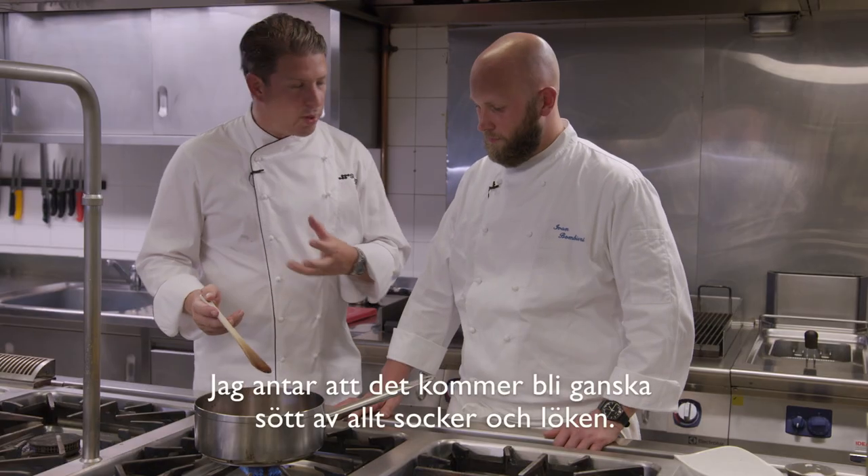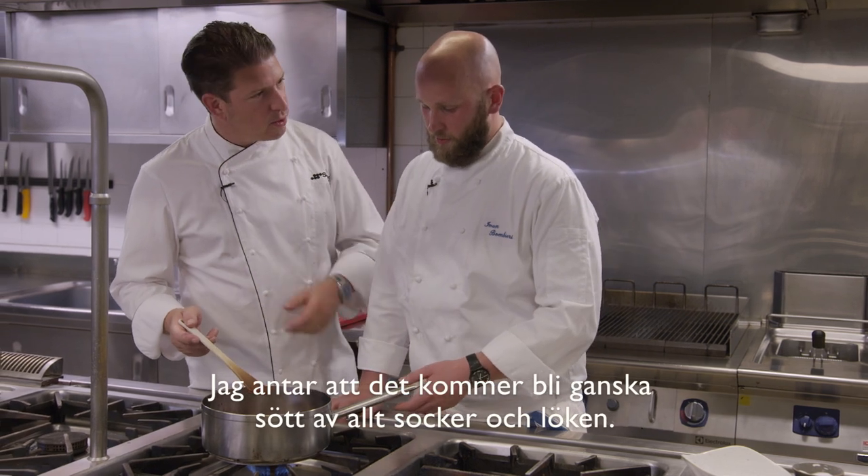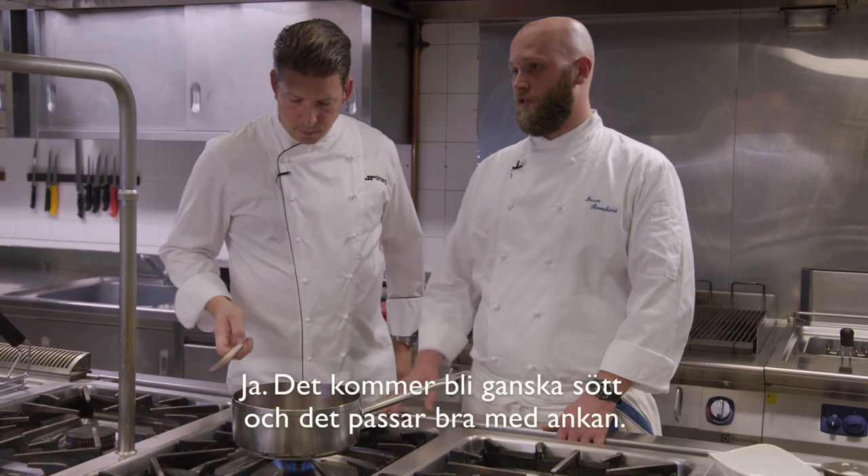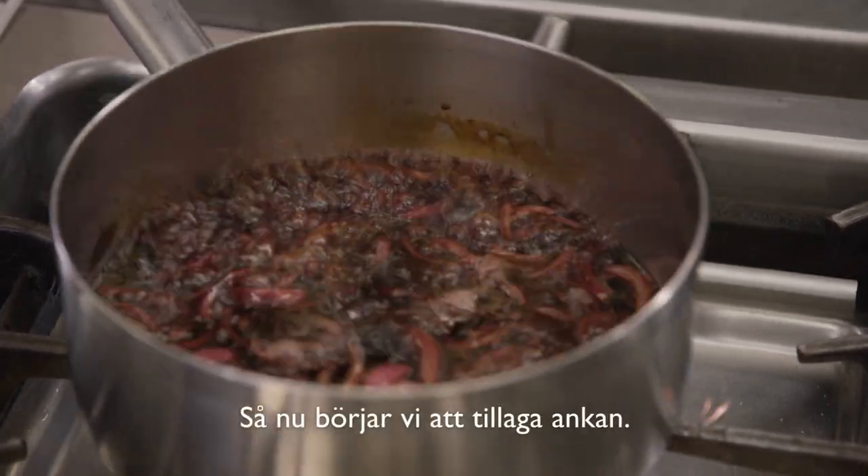The sauce is going to be quite sweet from the sugar and also from the onions — very tasty for the duck. Now we start to cook the duck.